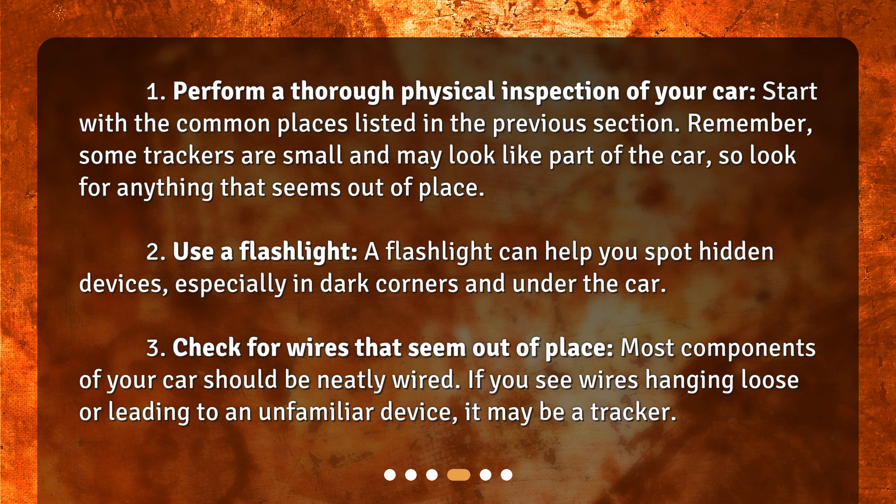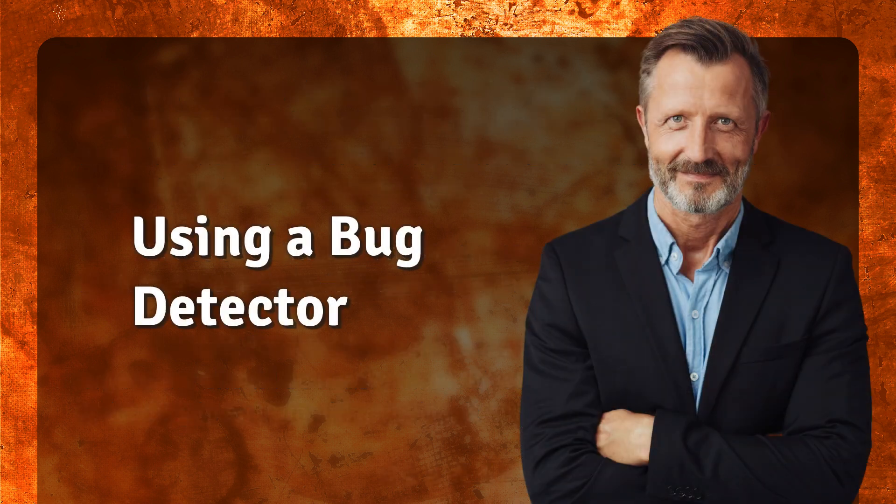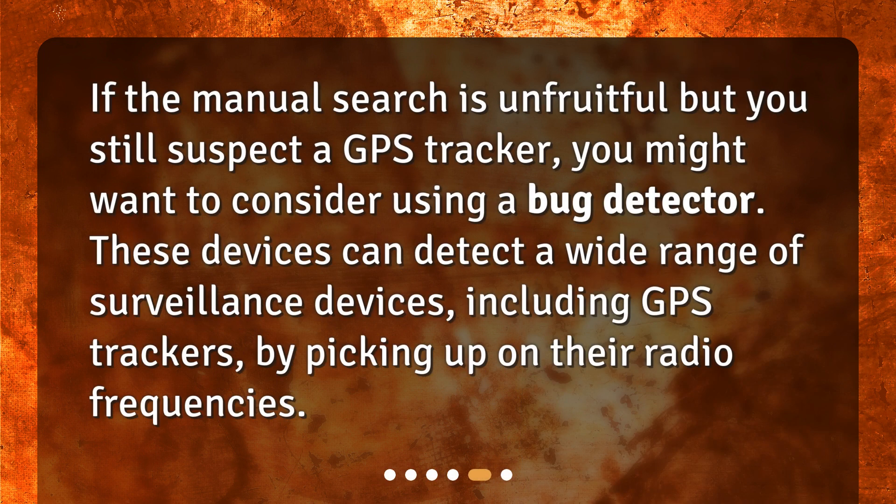Check for wires that seem out of place. Most components of your car should be neatly wired. If you see wires hanging loose or leading to an unfamiliar device, it may be a tracker. If the manual search is unfruitful but you still suspect a GPS tracker, you might want to consider using a bug detector. These devices can detect a wide range of surveillance devices, including GPS trackers, by picking up on their radio frequencies.